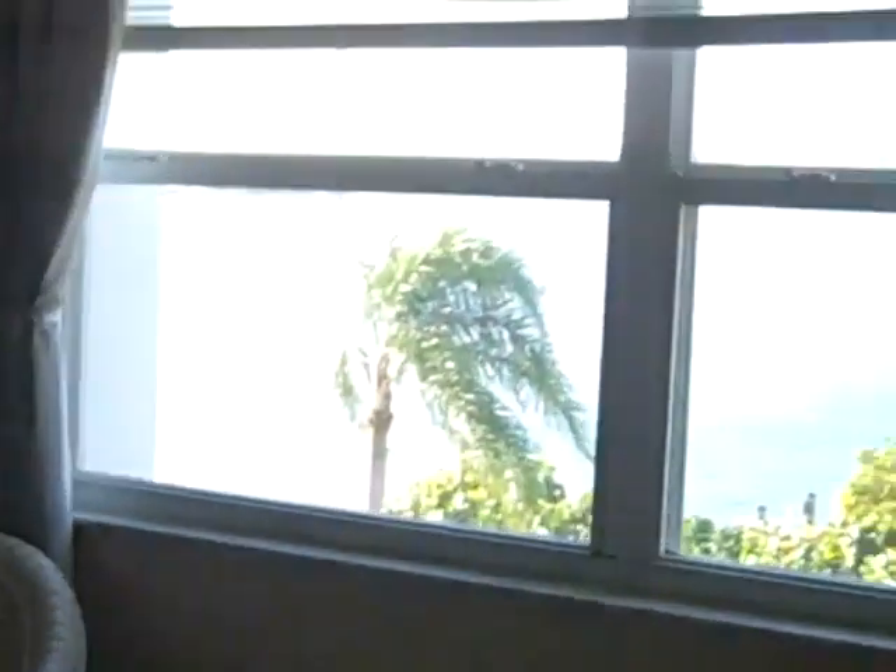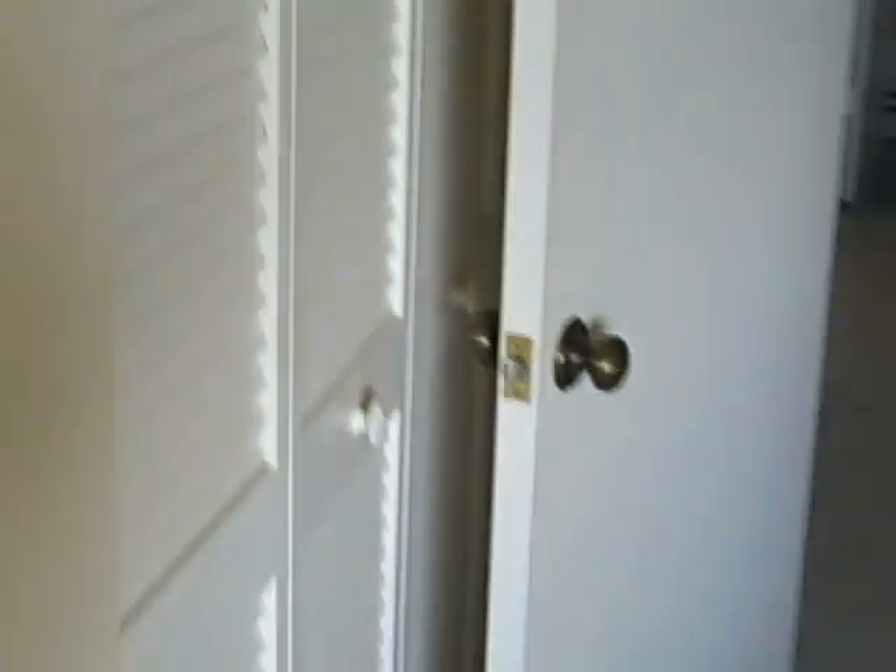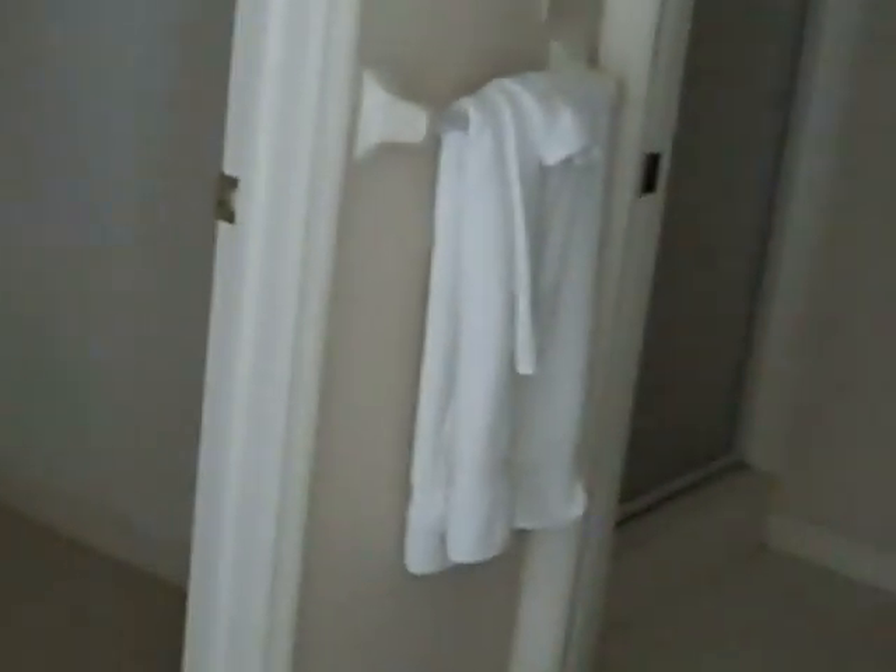This is the master bedroom — a good sized master bedroom with a nice view out to Caxamas Pass and the Gulf of Mexico. Pretty view. The paint looks pretty good in here. There's no power on right now, but it's only been off about a month according to the building superintendent. This is a double vanity sink, a mirrored wall, and a throne area.